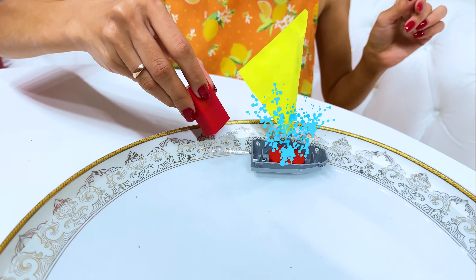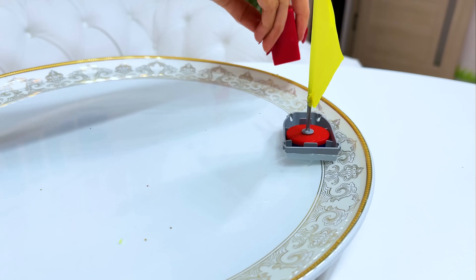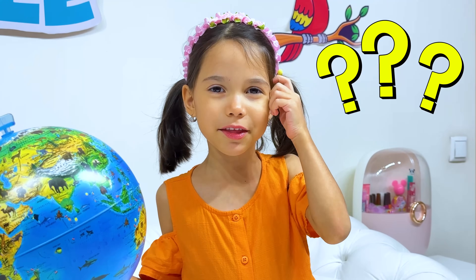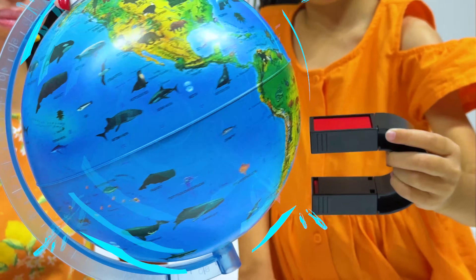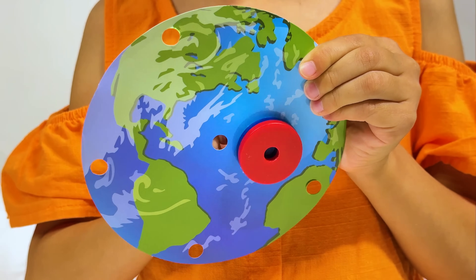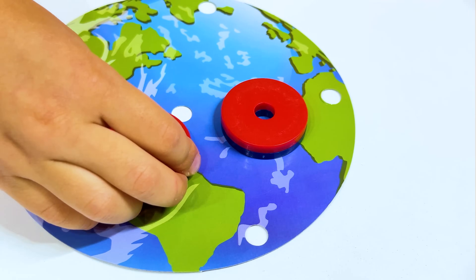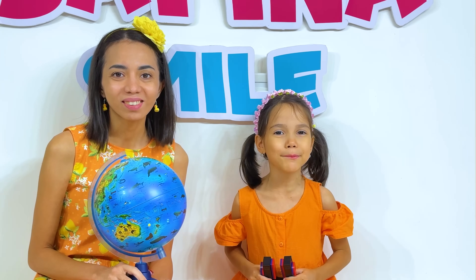Now we'll show you how our ship floats with the help of a magnet! It's not over — a globe? How is a magnet related to a globe? The Earth is one big magnet! It's very interesting! Thank you, Mommy — I learned a lot about magnetism today!